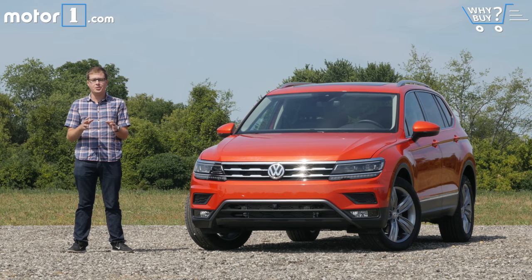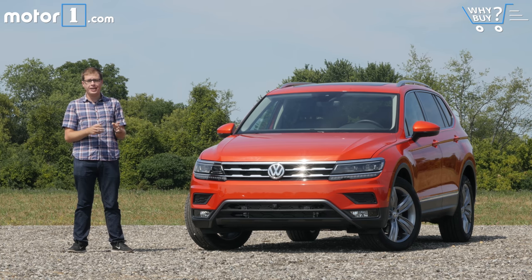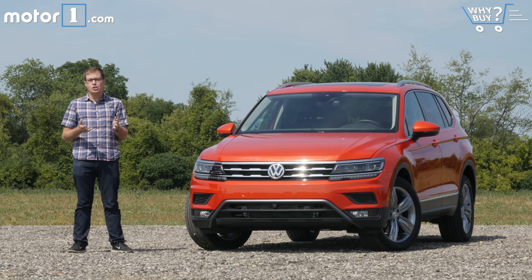The all-new 2018 Volkswagen Tiguan aims to fix all that. For starters, it's way roomier than before — it's a whole 10 inches longer than its predecessor. There's also a new design inside and out, more technology, and a brand new engine under the hood. So with all of those changes, can the Volkswagen Tiguan finally make it in America?